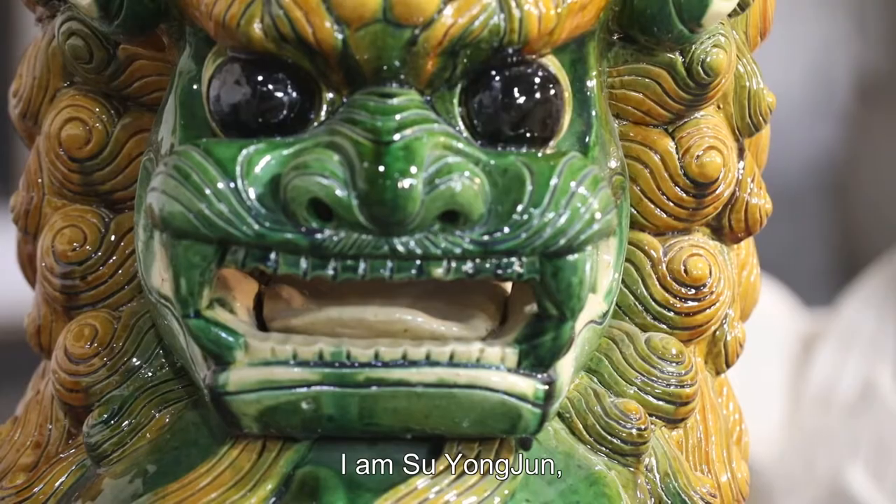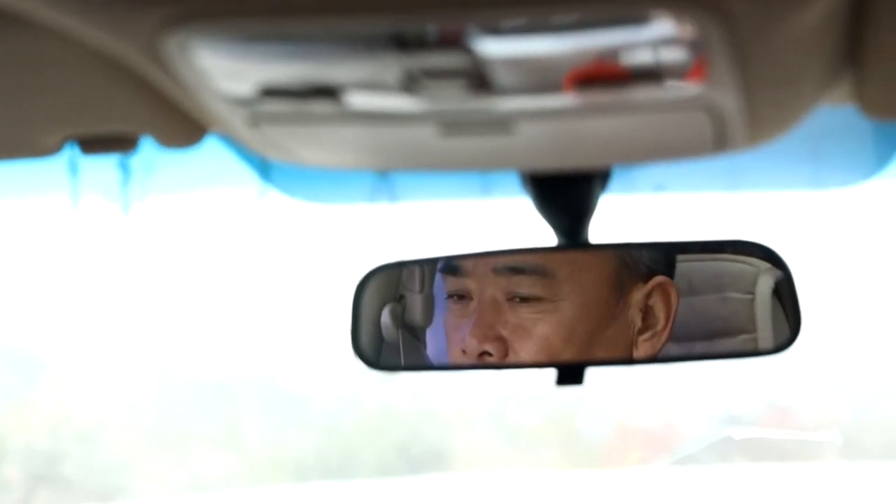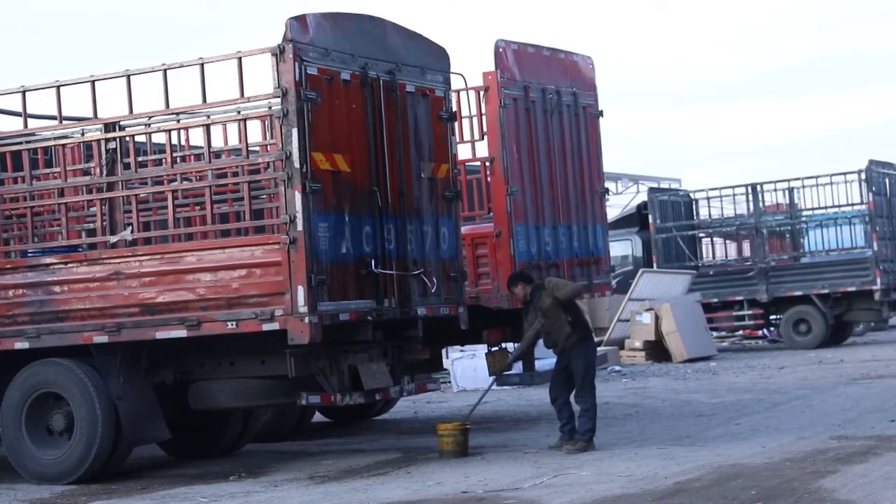Su Yongjun is based in Taiyuan and devotes all his time and energy to glazed tile production. When he was young, he didn't learn how to make tiles, but instead chose to work in the transportation industry.